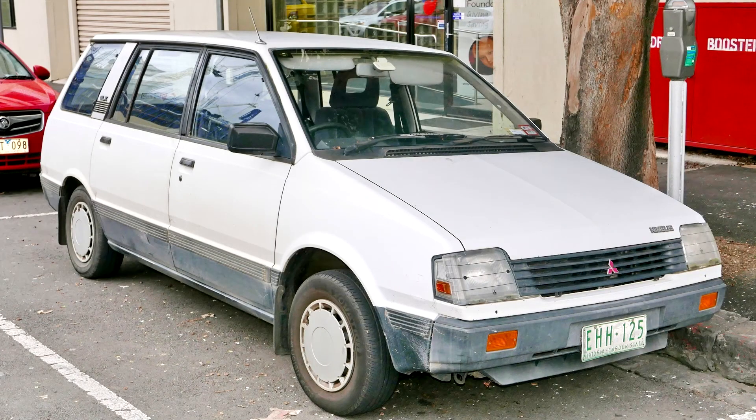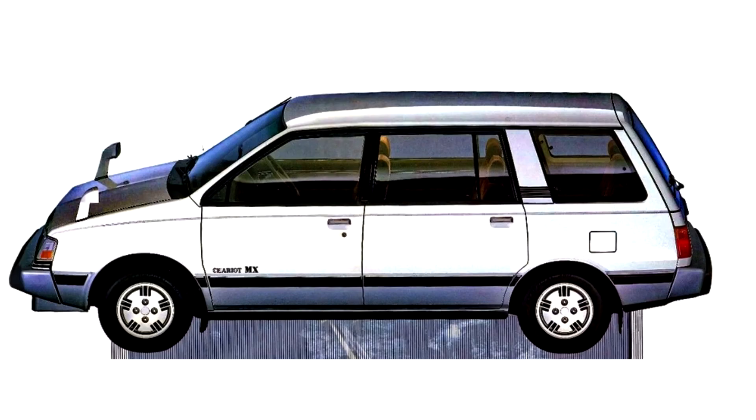Mitsubishi Chariot First Generation. The first-generation Chariot was produced from February 1983 to May 1991, with a choice of six straight-four power plants ranging from the 1.6-liter 4G32 to the 2.0-liter 4G63 petrol engines, or the 1.8-liter 4D65T turbodiesel from October 1984, mated to a five-speed manual or a three-speed automatic transmission.